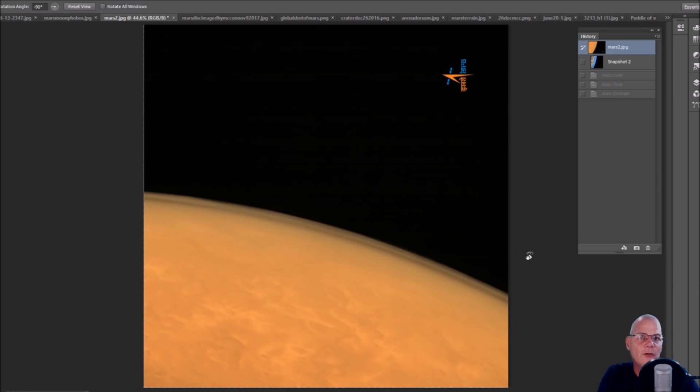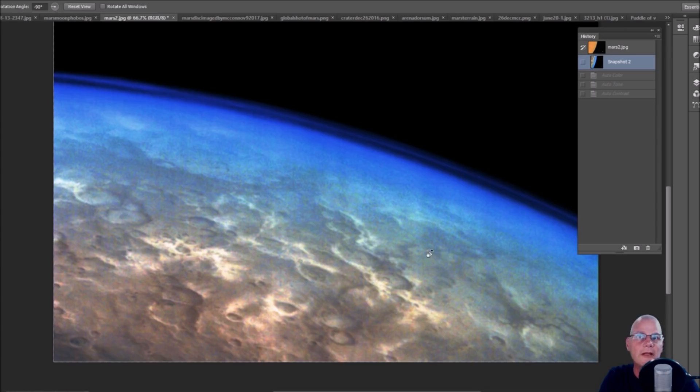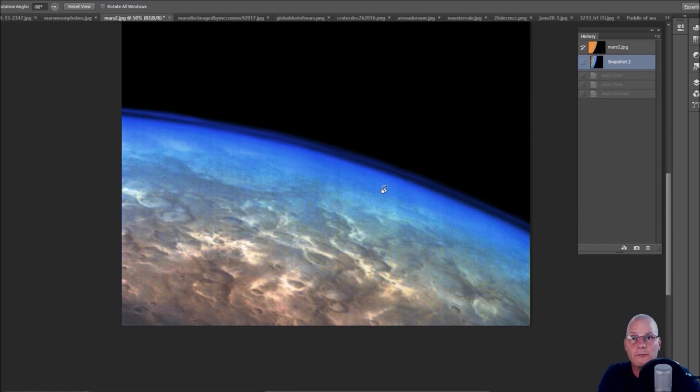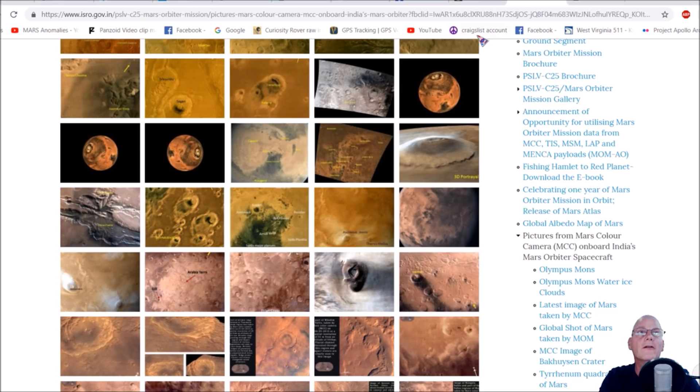I turned it around a little bit and then enhanced it, and got a bunch of oohs and ahs — because this is nowhere near the original photo. This is what Mars really looks like. You can see your browns, greens, and blues. The reason you can't see the atmosphere much when looking straight down is because it's thin from that angle, but looking across the horizon you can see the blues — this is the real color of this planet.